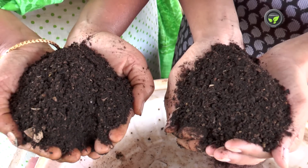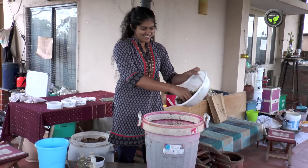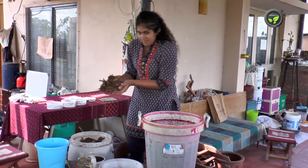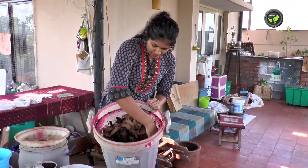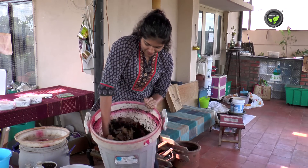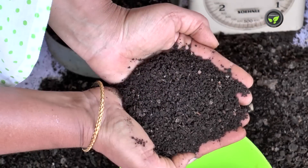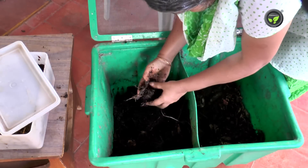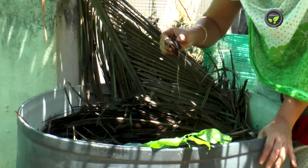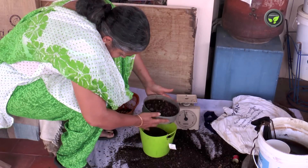Vermicompost is the best among all, and production of this is not so difficult. Release half a kilogram of earthworms in the compost box at the 25-30 day stage of its filling. Put dry leaves, cow dung etc. again and keep it moist by sprinkling water. Do not water in excess, which suffocates the worms. Earthworms feed on partially decomposed organic matter and produce tea powder-like compost in 45-50 days. Stop watering for 2-3 days; earthworms will move to lower layers. Then collect the compost from the top and put organic materials again to continue the process.